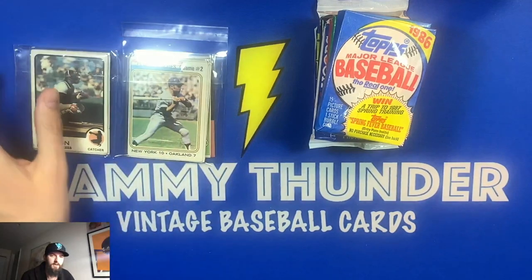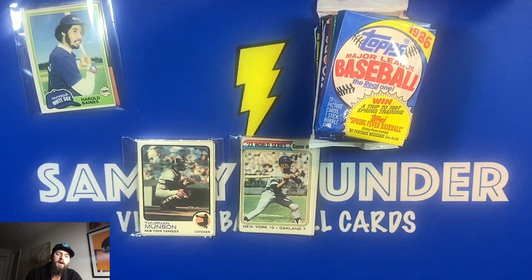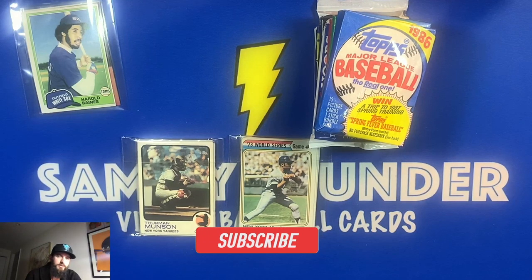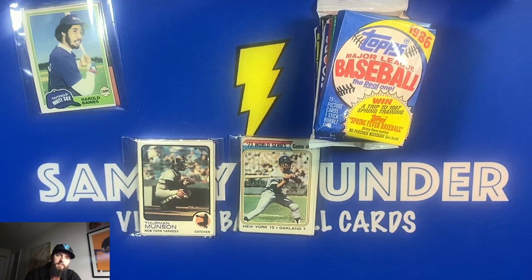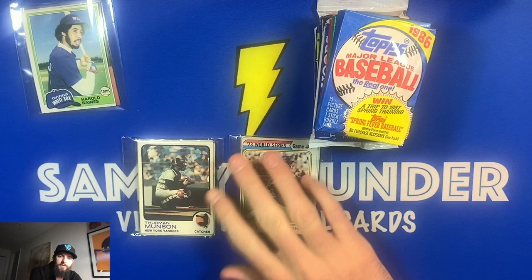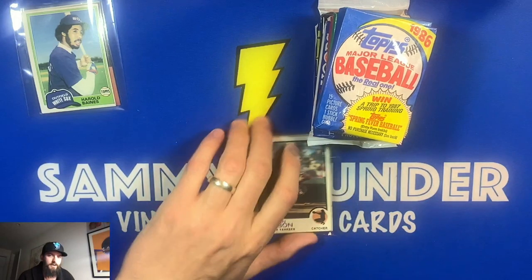The first giveaway is two team bags of 1970s Hall of Famers and superstars — one bag is early 70s, the other is late 70s. I'll put the video link in the upper right corner. Make sure you're subscribed, then go to that giveaway video and leave a comment about your favorite 70s baseball player and why. We're at 236 subscribers right now, 14 away from the 250 mark.